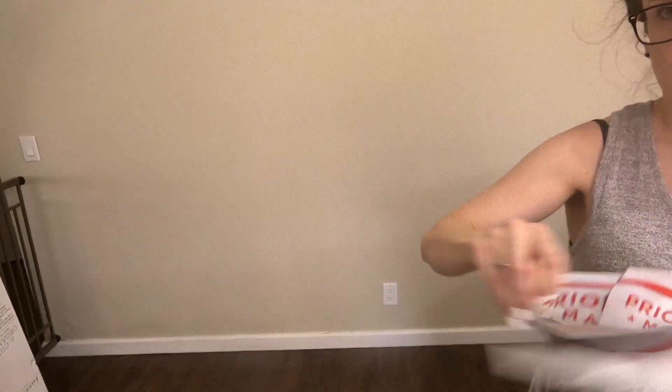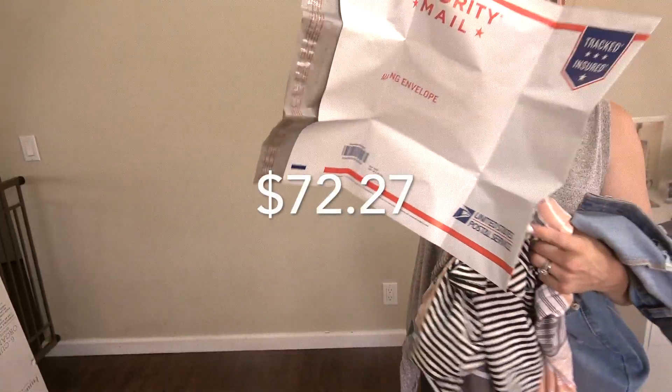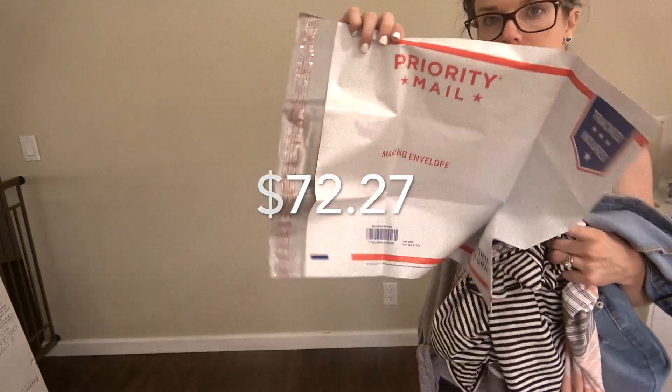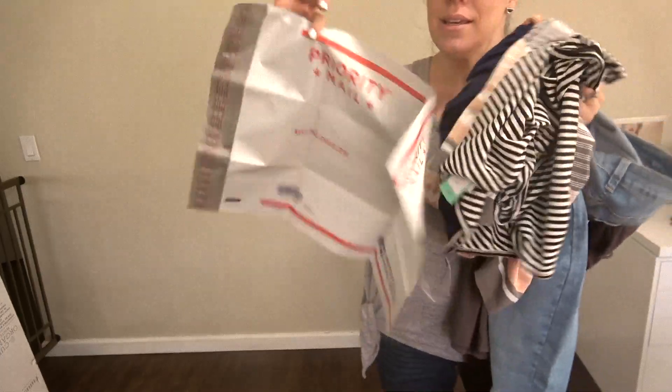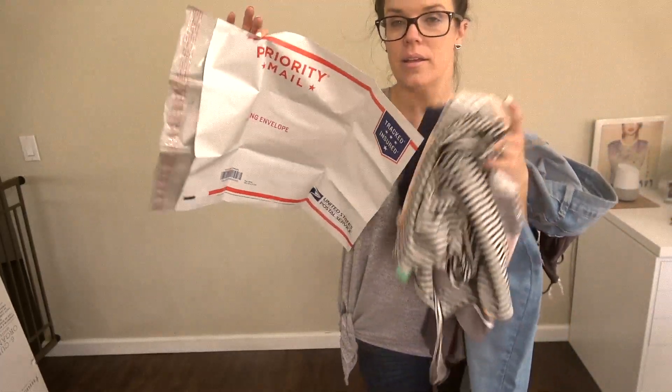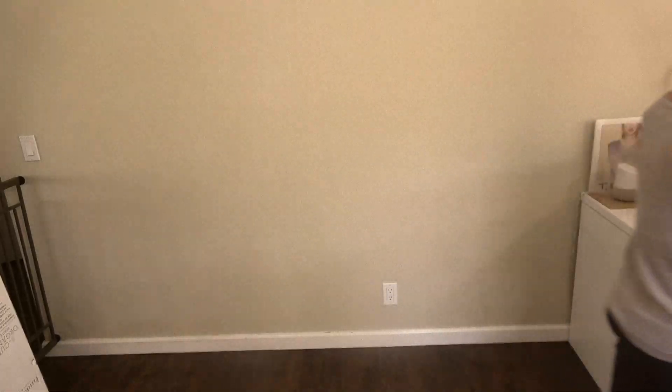I ended up keeping the jeans and the two knit tops by American Able. My total came out to $72.27 — I thought that was a great deal for those three items. I'm going to return everything in this bag right here. They pay for the shipping to return it, so it's super easy, and they only charge you for the things you want to keep.